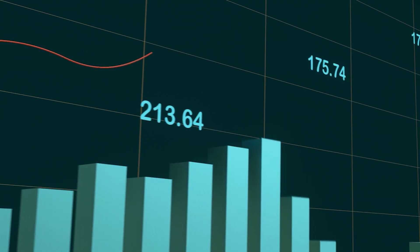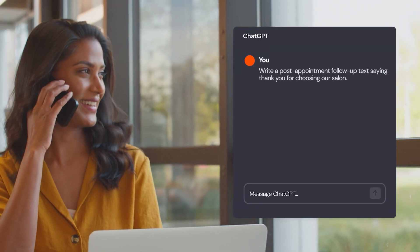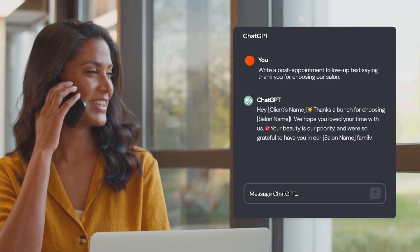It seems ChatGPT knows almost everything about everything. And when the answer to growing your business is saying the right thing to your customers, you'd be foolish to ignore a tool that can write content just for them with only a little bit of direction from you. Hey there, Ed from Thrive. Here are three ways to combine ChatGPT's knowledge with yours to win more business.